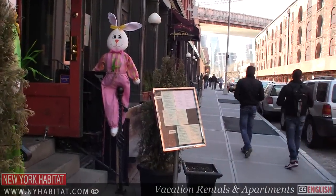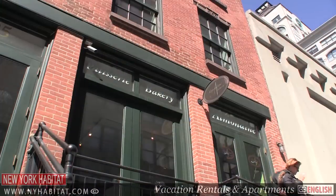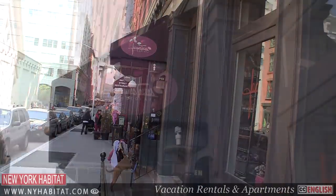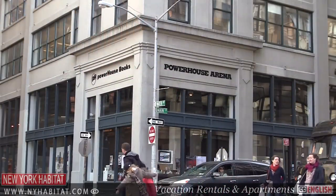There are a lot of great specialty shops in Dumbo. On the cobblestone Water Street, there's the wonderful pastry shop Almandine, handmade chocolates from Jacques Torres, and Powerhouse Arena, a bookstore and gallery space.